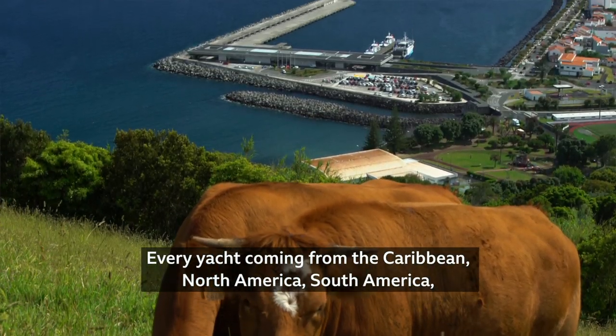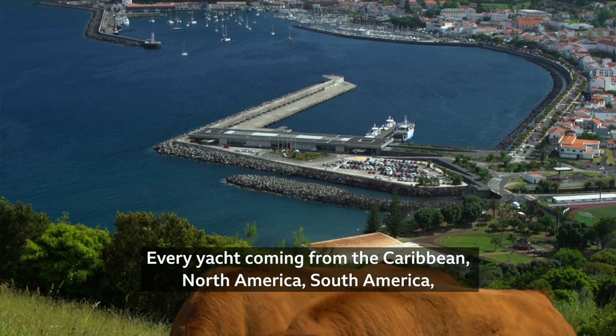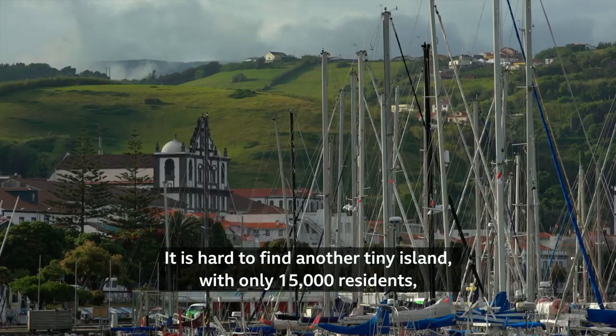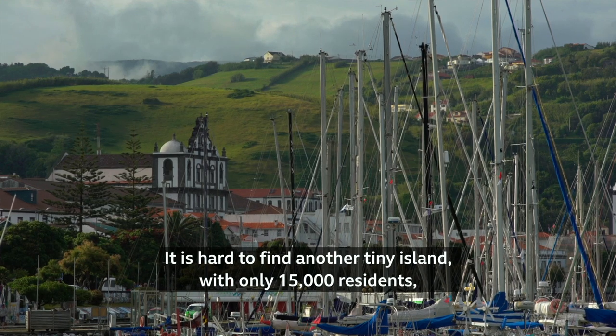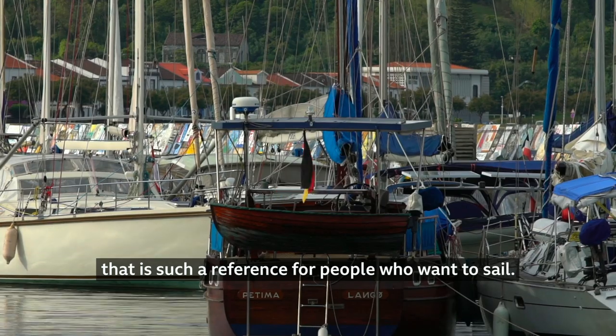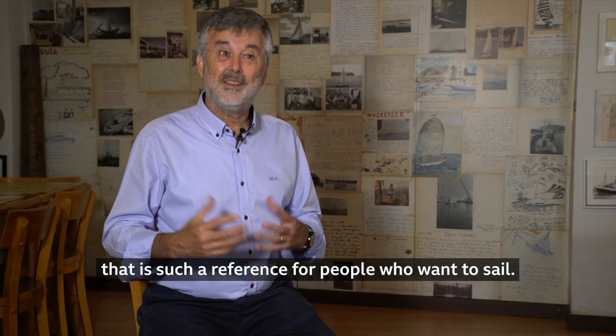What happens is that all the yachts that come from the Caribbean, that come from North America, that come from South America, that come from South Africa, come here to Horta. It must be difficult in the world to find an area so small, with only 15,000 inhabitants, to find an area that is a reference to the world, at least for those who travel.